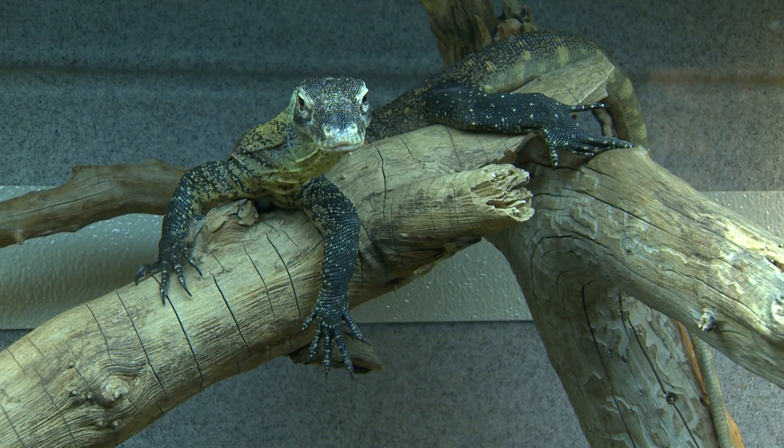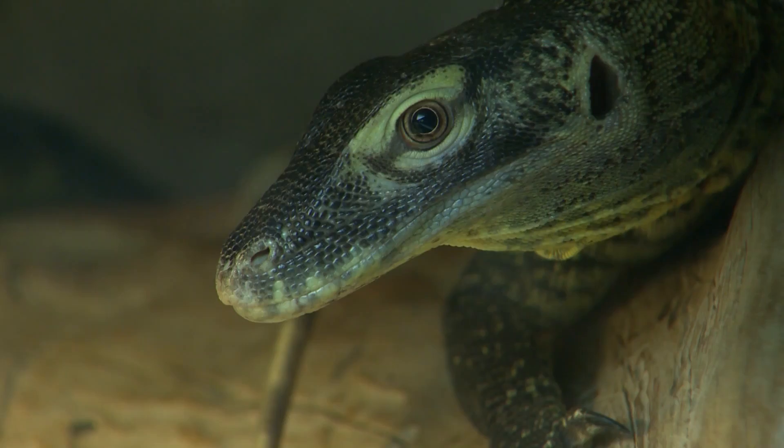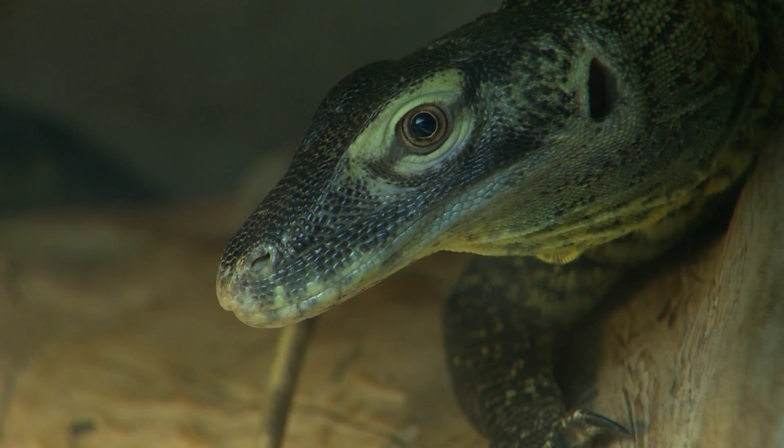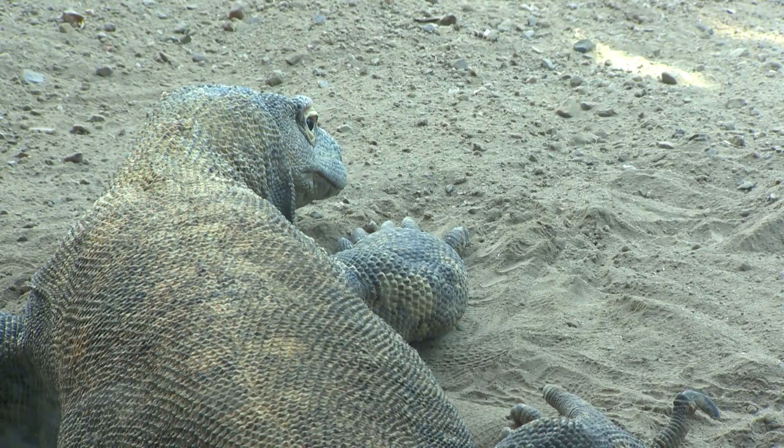But it's a climate that also makes them vulnerable. Volcanoes, fires, and tsunamis all threaten these creatures. Because they're on five small islands, it doesn't take much to cause an extinction event with them. It's very dry habitat, particularly in the dry season, so a fire could easily spread rapidly.